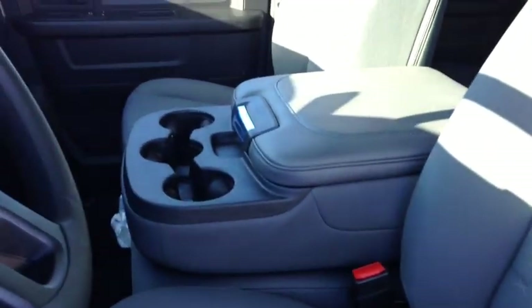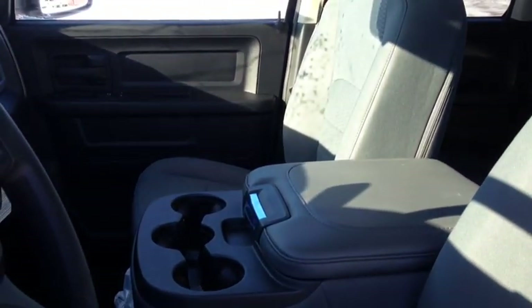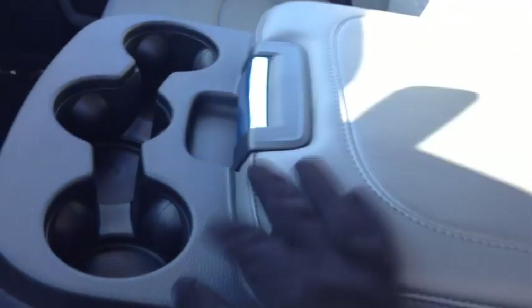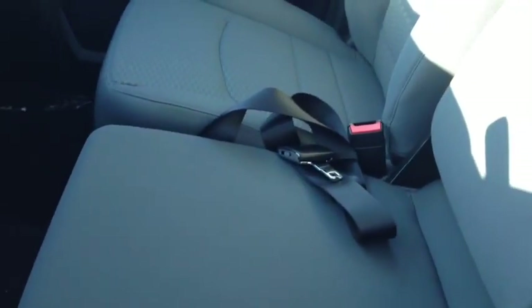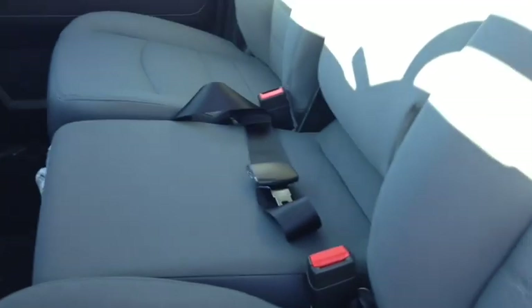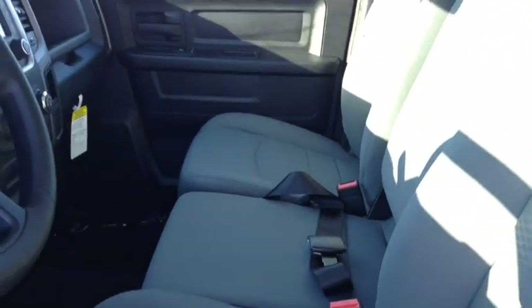The front here is a 40-40-20 bench seat. Basically what that is: we have cup holders and a storage bin up here. When you fold the backrest up you get an extra seat with a seat belt, so you can fit three passengers up front and three in the back. This is a six-passenger vehicle.